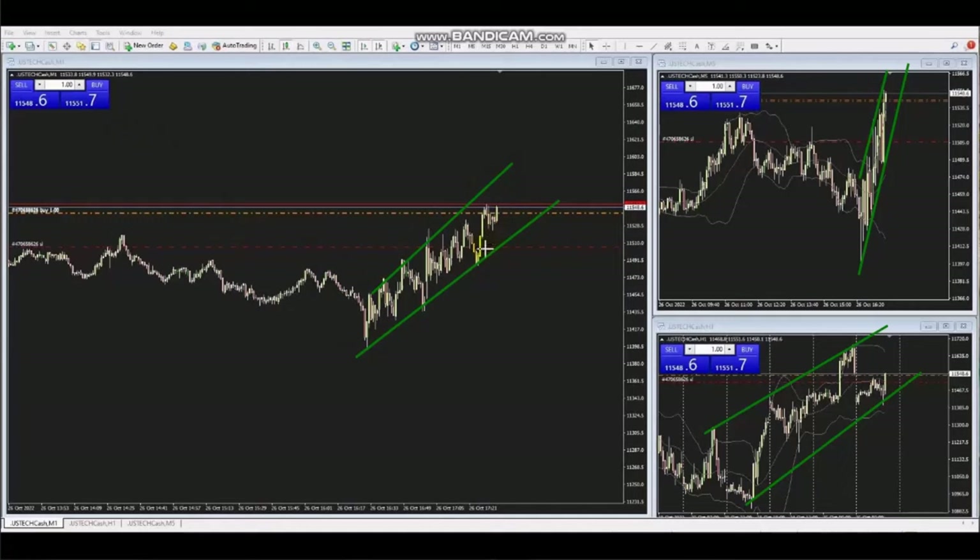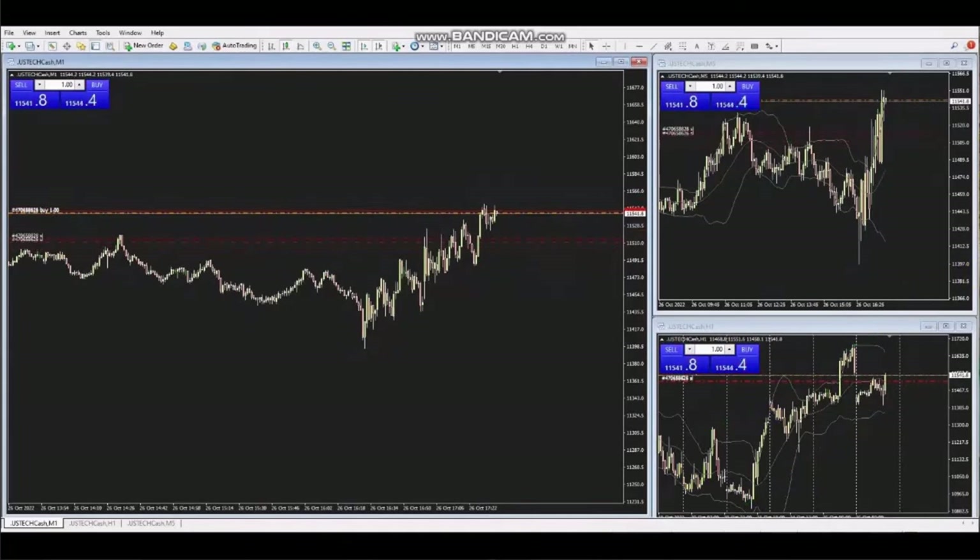The entry signal came when the pullback was completed, and the stop loss is in the right place. He is trading the profits and uses active management of the trade to get maximum profit. Whenever necessary, he adds to the position and subtracts from it as the buyers push the price higher.